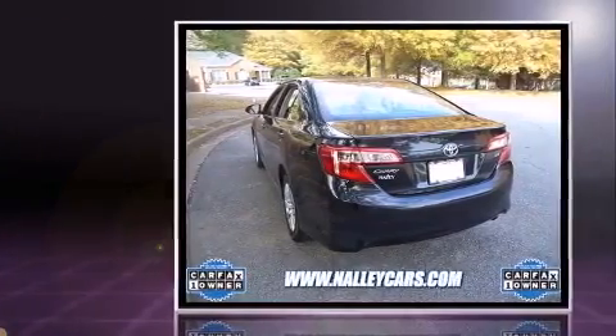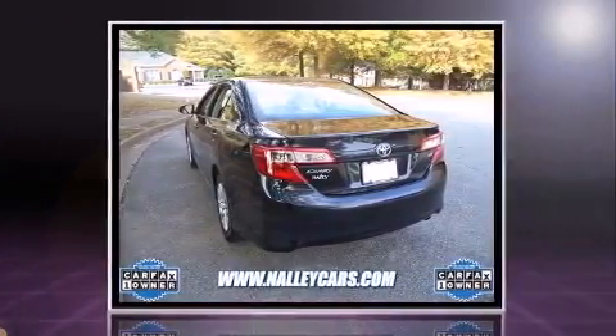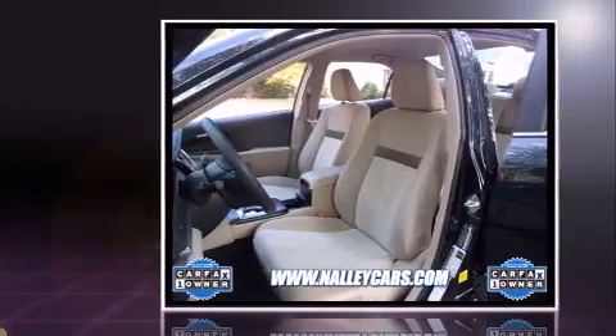It features a front-wheel drive platform, an automatic transmission, and a 2.5-liter four-cylinder engine.